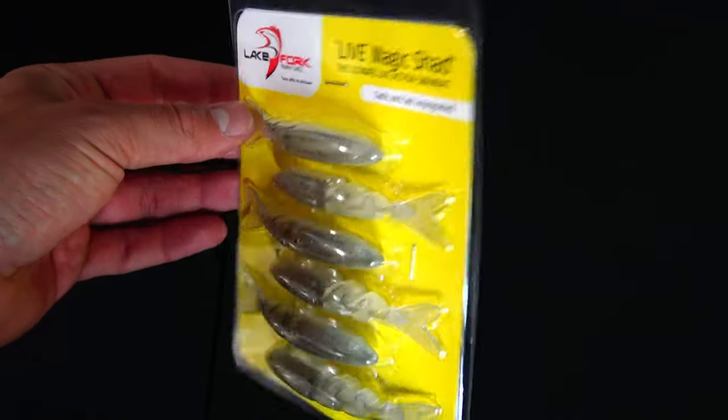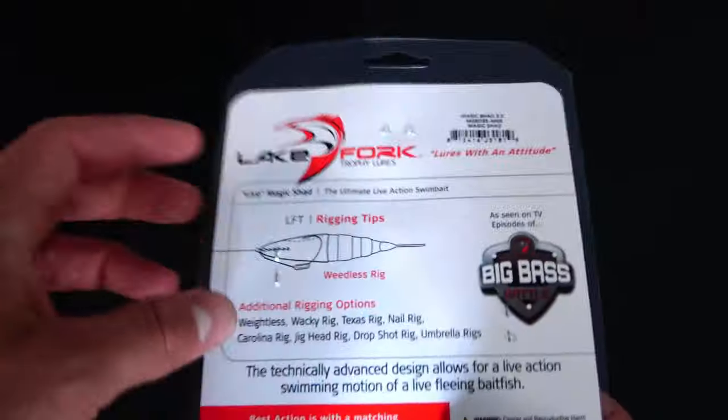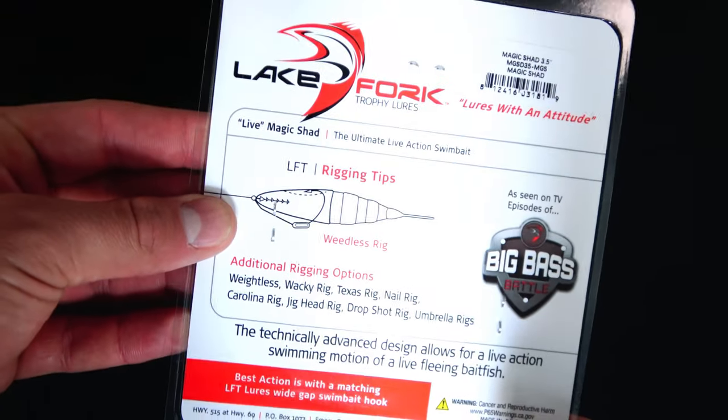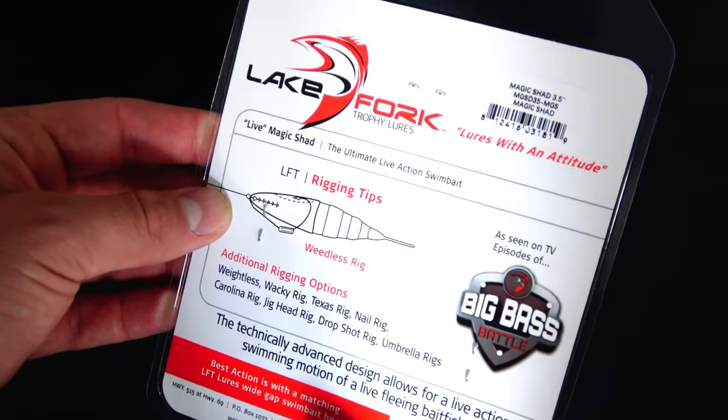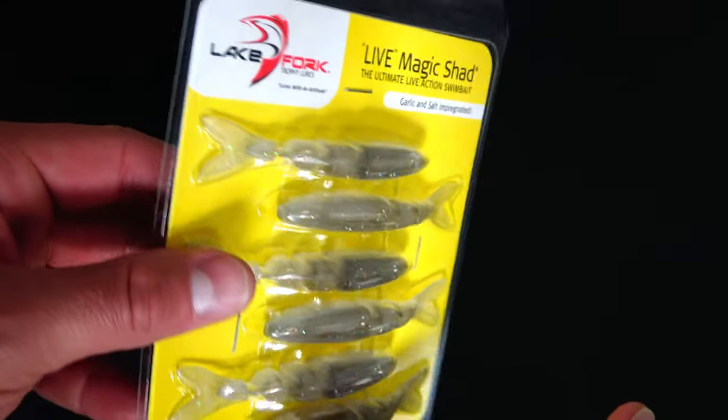The Lake Fork Live Magic Shad Swimbait. Three and a half inch, clearish white with blue flake — white on the bottom, clearish on top. It's like a swim bait. It says salt and garlic impregnated. These lures are already impregnated.